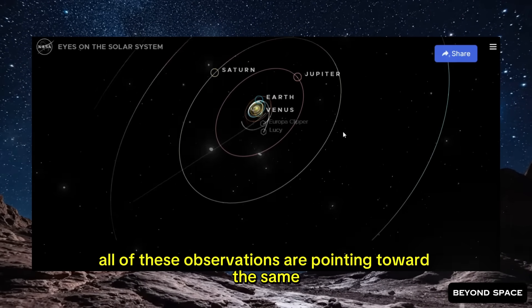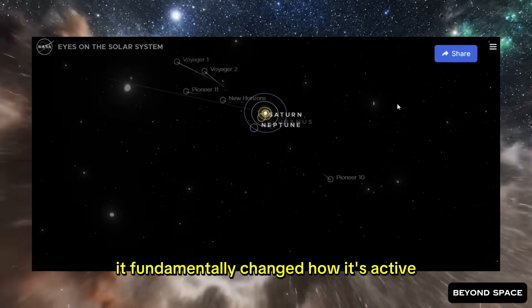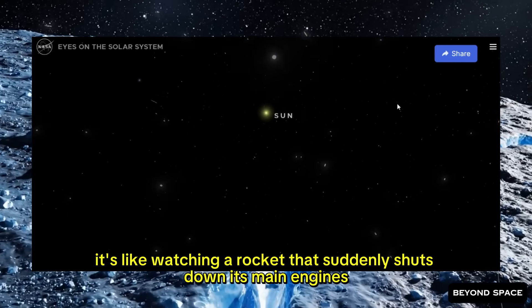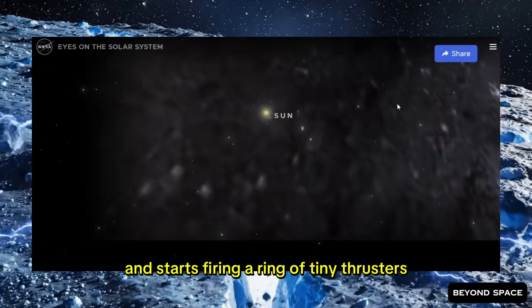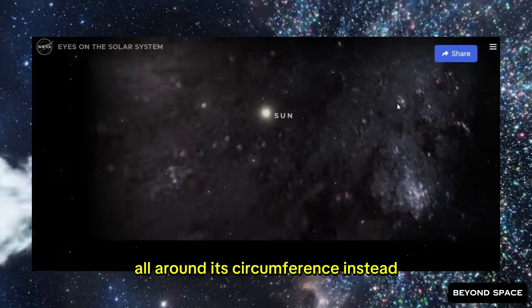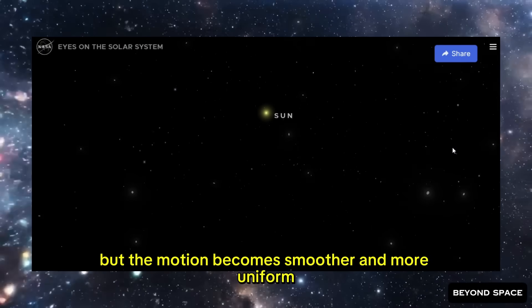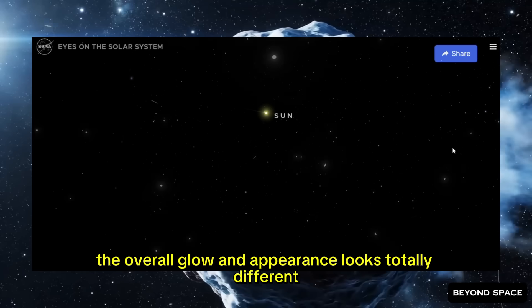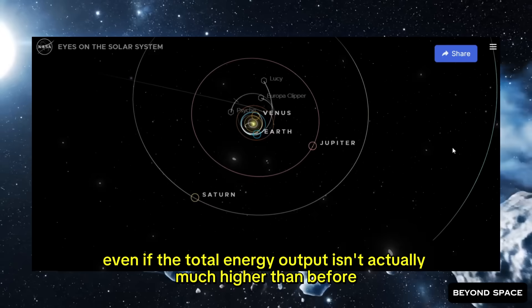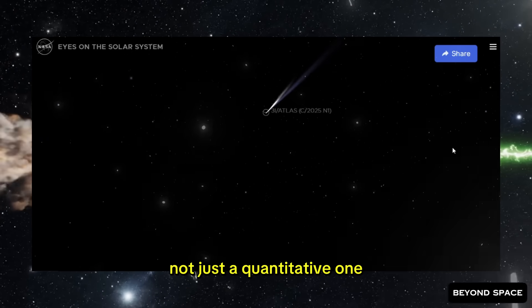All of these observations are pointing toward the same basic conclusion: the comet didn't just get more active today — it fundamentally changed how it's active. The nature of its activity transformed. It's like watching a rocket that suddenly shuts down its main engines and starts firing a ring of tiny thrusters all around its circumference instead. The total thrust might actually decrease, but the motion becomes smoother and more uniform, the plume changes shape completely, and the overall appearance looks totally different — even if the total energy output isn't much higher than before. This is a qualitative change, not just a quantitative one.